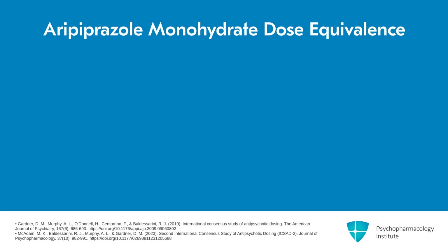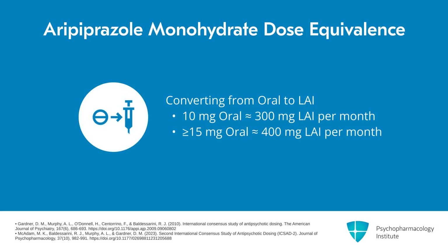In terms of dose equivalency, 10 milligrams of oral aripiprazole corresponds to approximately 300 milligrams of LAI every month. Doses at or above 15 milligrams per day of oral aripiprazole correspond to an LAI dose of 400 milligrams per month.